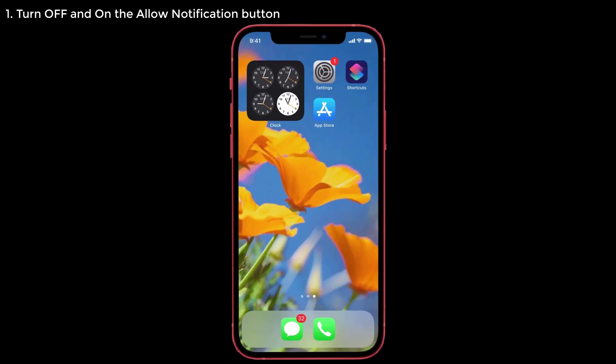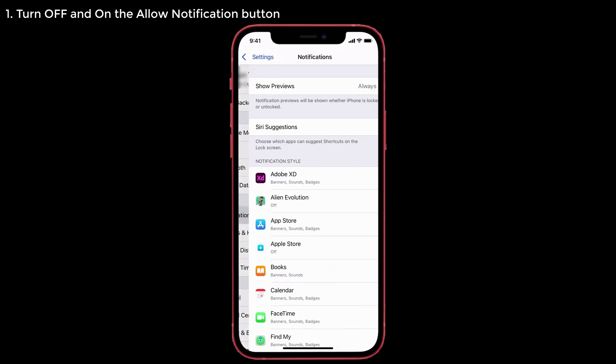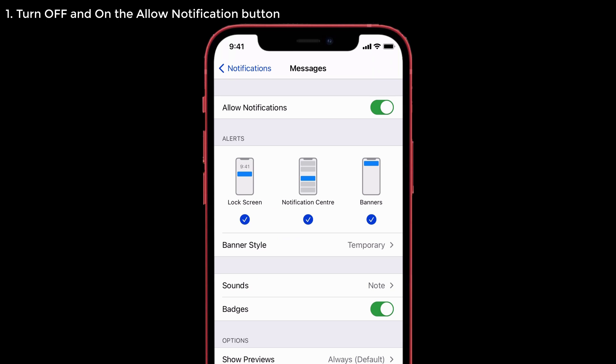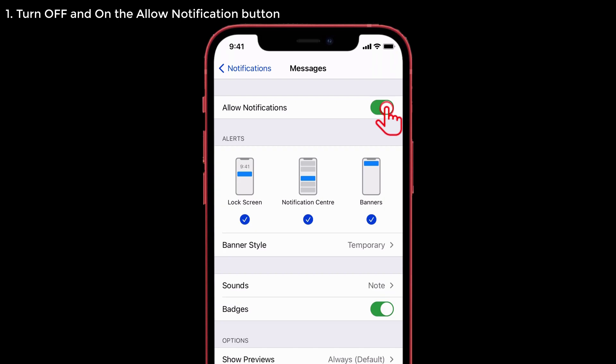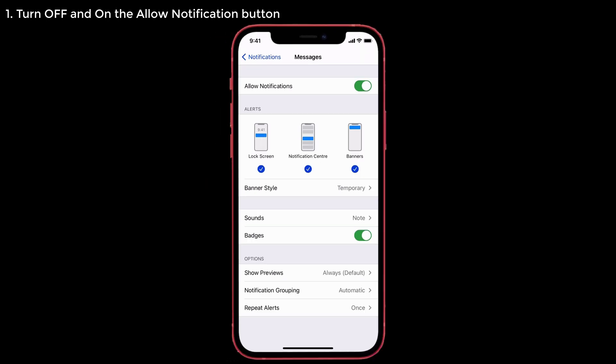Solution number one: turn off and on the Allow Notifications button. Toggling it off and back on will quickly solve this problem on your iPhone 12 Pro. Go to Settings, tap on Notifications, scroll down and select Messages. Toggle off the Allow Notifications option, then turn it back on. Also make sure you have turned on all three alerts: Lock Screen, Notification Center, and Banners, so you will start receiving sound alerts.